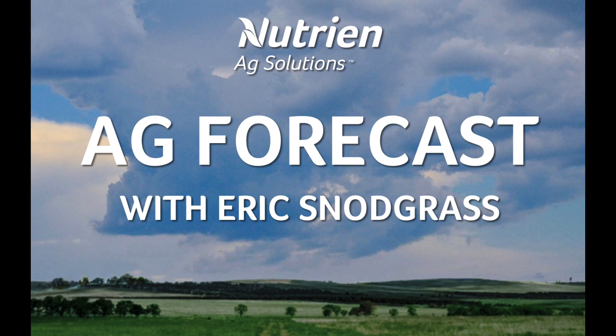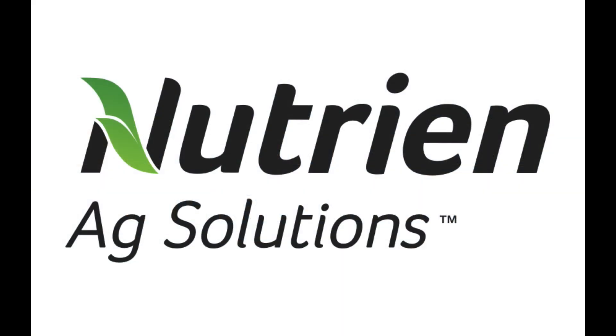Hello, I'm Eric Snodgrass and thank you for watching today's Ag Forecast for South America brought to you by Nutrien Ag Solutions.